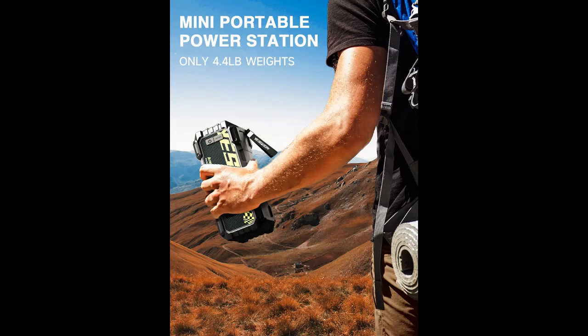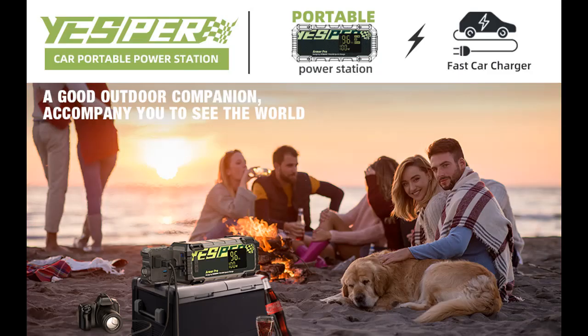Start a 100% dead car: the Armor Pro is not only a portable power station but also a jump starter — jump cables are included. It delivers 2,500 amps peak cranking amp, able to start vehicles with up to 9.0-liter gas or 7.5-liter diesel engines in seconds, and supports up to 60 jump starts on a single charge.